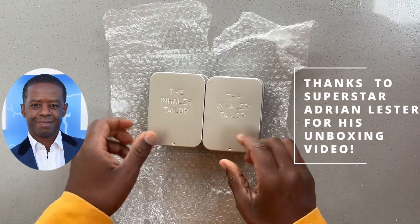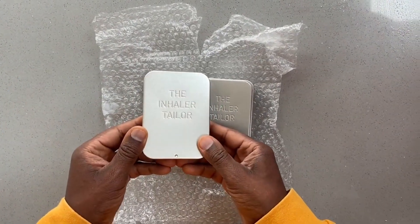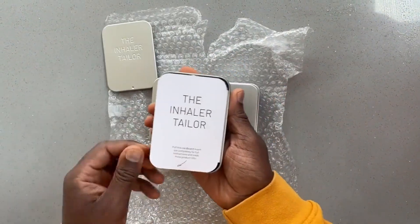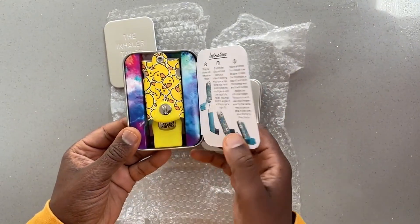Hello, I've been an asthmatic for many years and I got sent these from The Inhaler Tailor — a very good idea to help reduce the stigma surrounding children and indeed adults using their inhalers and bringing them into school.